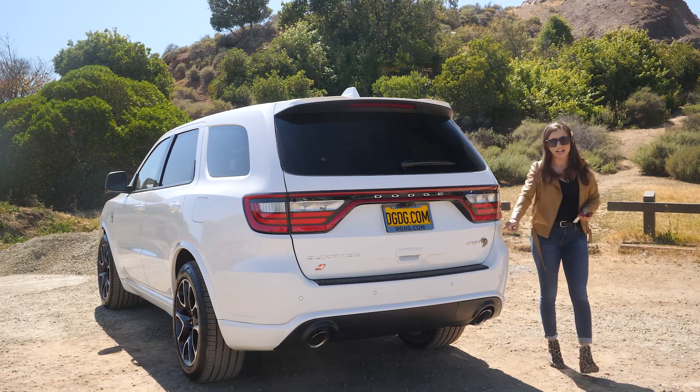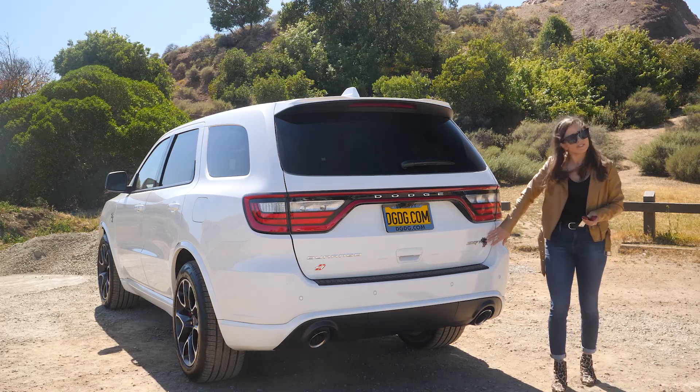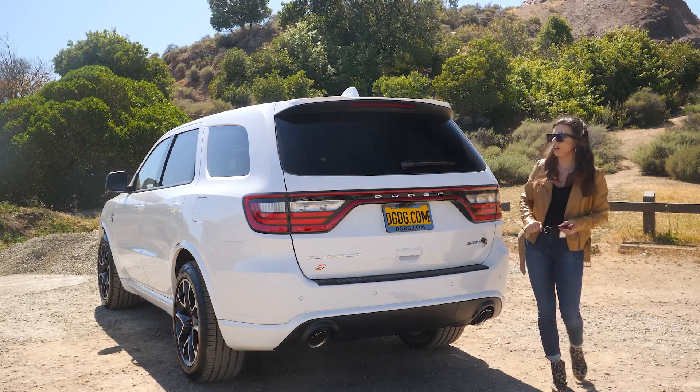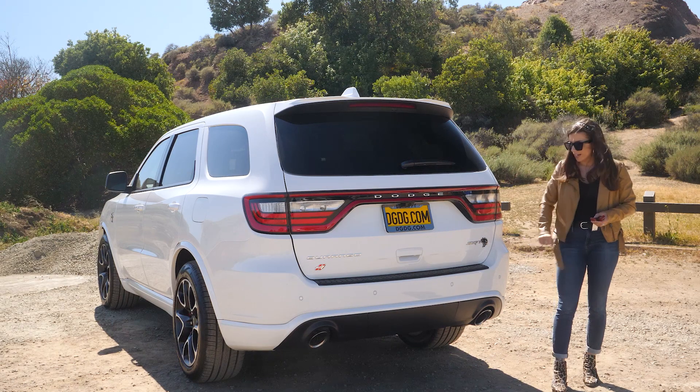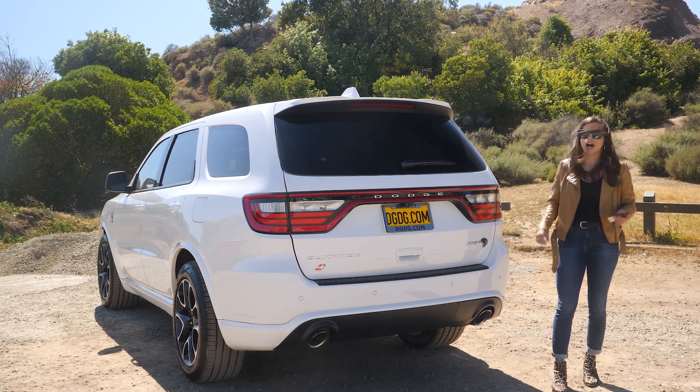Your fourth and final badge is right here on the back liftgate, so everybody will know you're driving a Hellcat from every angle of this car. It also has a high-performance exhaust that sounds amazing.